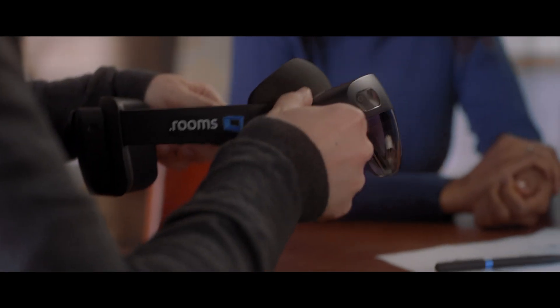Our consultants are visiting customers on appointment at their homes. The dream kitchen of the customer is being designed.